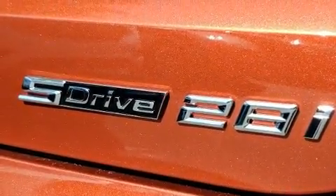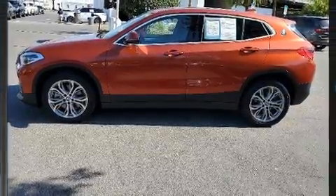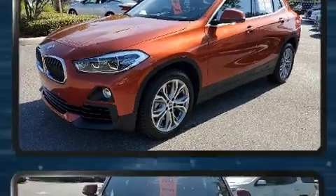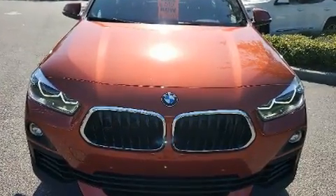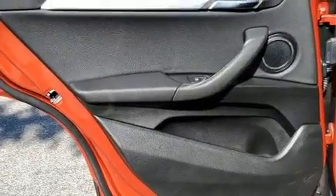BMW prioritized comfort and style by including front and rear reading lights, an outside temperature display, front fog lights, and power seats. Everything is where it ought to be, from the dashboard controls to the door locks and window controls.